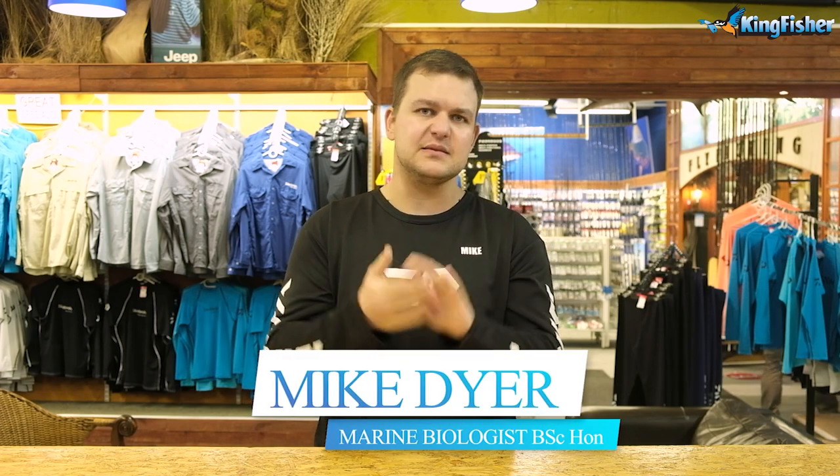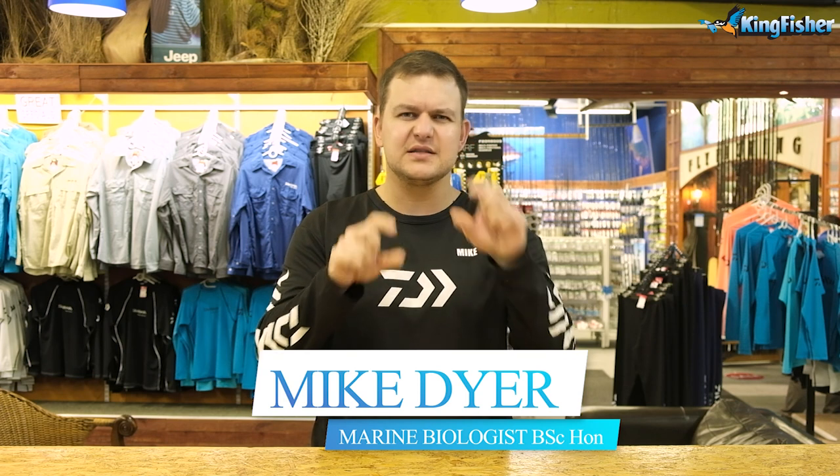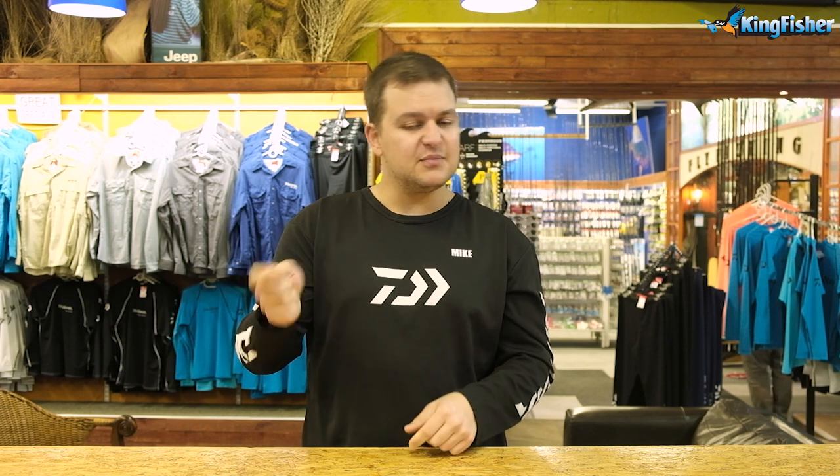Good morning everyone, welcome to Kingfisher. As always, please subscribe to our channel — go down below, click that little bell icon and you'll get all the notifications that come through so you don't miss any of the fantastic content we're putting out. Also, if you like the video please click like, if you don't like the video please click like and carry on.